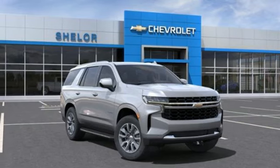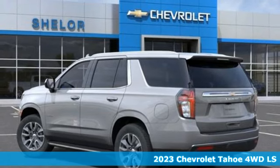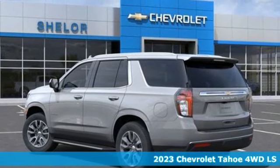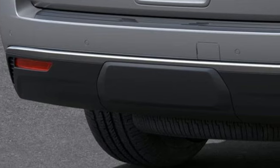Here's a new 2023 Chevrolet Tahoe. Advanced safety features, a refined cabin, and towing capability make this Tahoe the perfect combination of comfort and versatility. It's equipped for all your driving needs and wants.